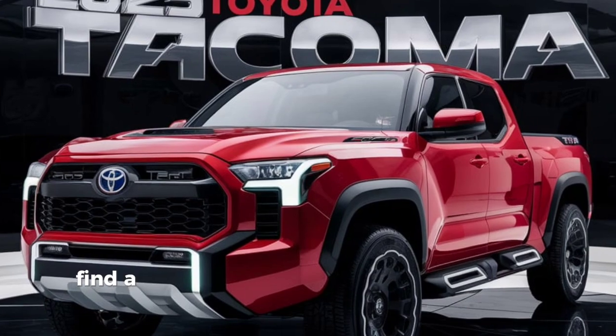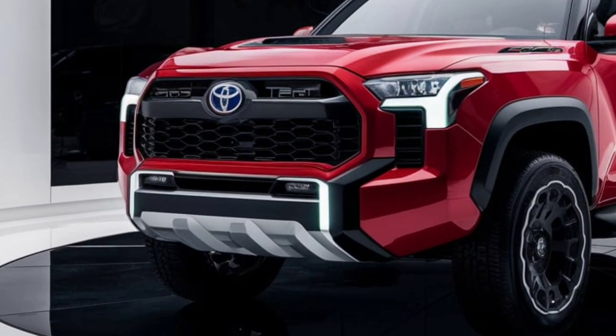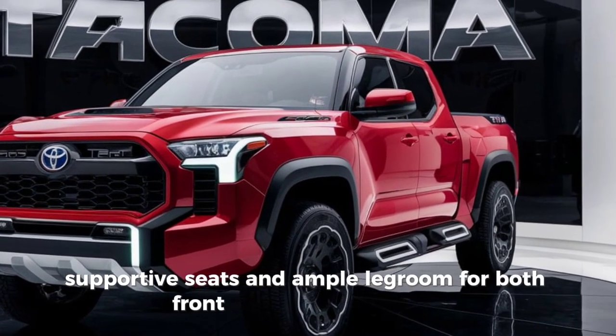Step inside, and you'll find a well-designed interior that combines comfort and functionality. The 2025 Tacoma TRD features premium materials, supportive seats, and ample legroom for both front and rear passengers.